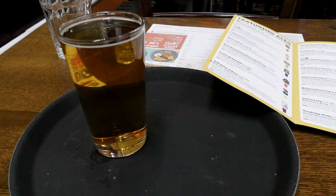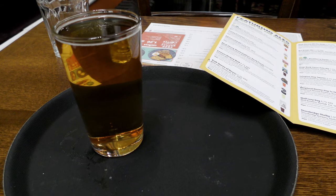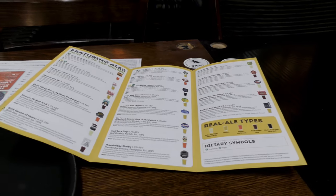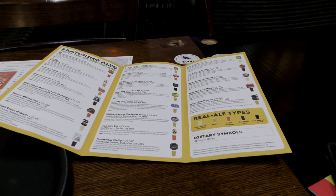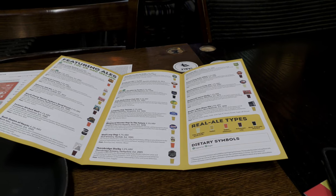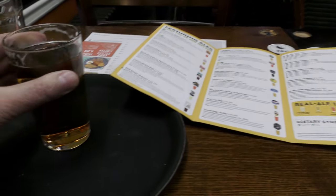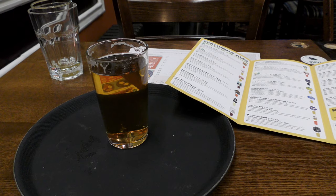Moving on. Hop to the Future, 4.5% alcohol by volume from Shepherd Neame. A mixture of US and UK hops. There's a lot going on in there — I'm going to say B+, and a bit.